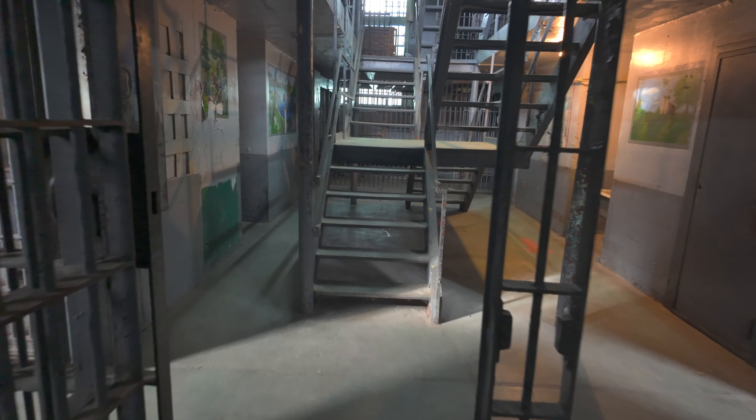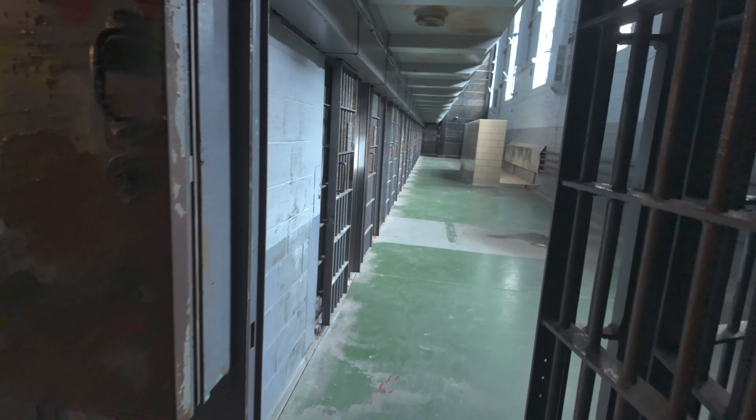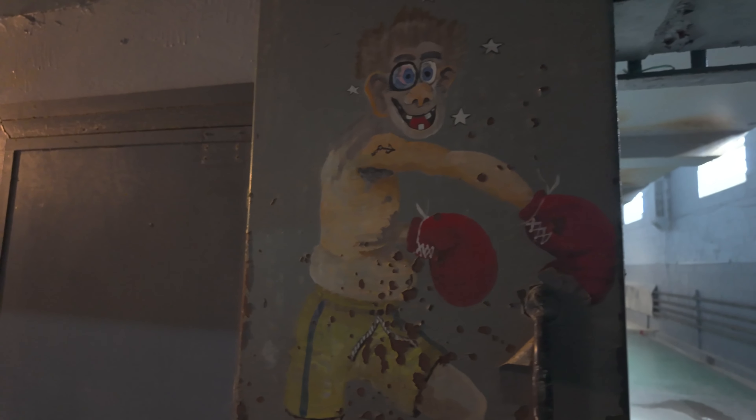Hi guys, welcome to Travel with Austin. I'm Austin. Today we are here in Moundsville, West Virginia at the West Virginia Penitentiary and we're taking a look at the new wall cell block.